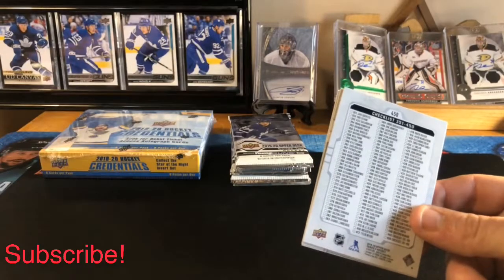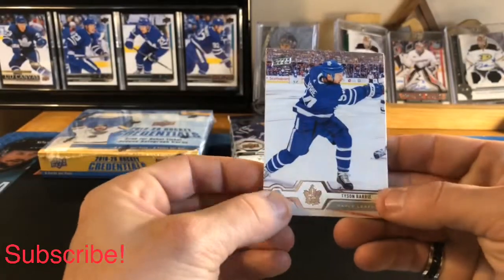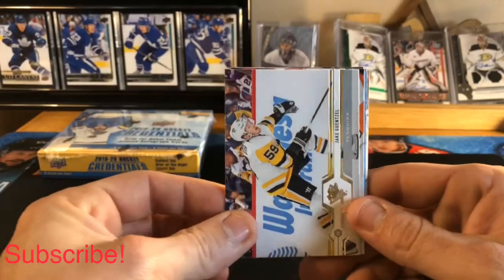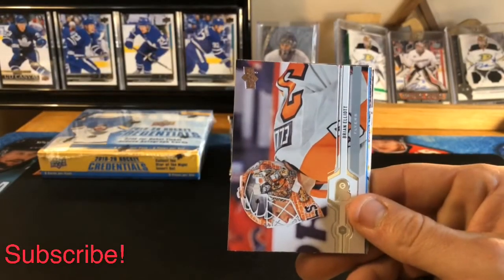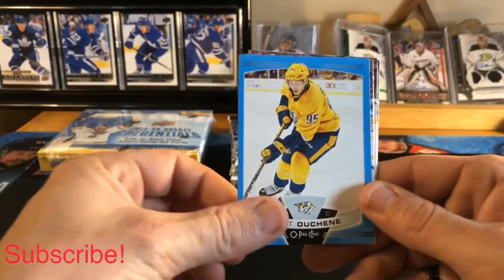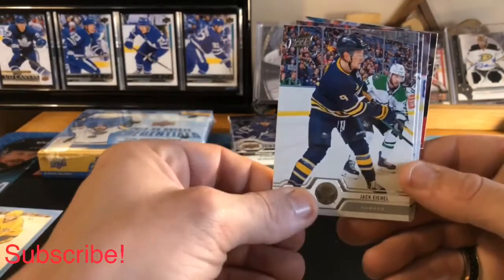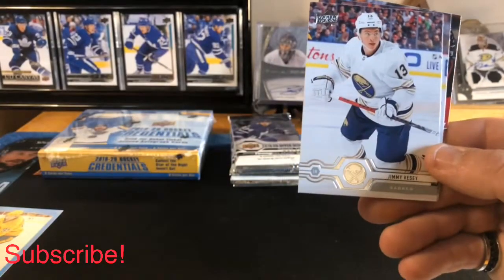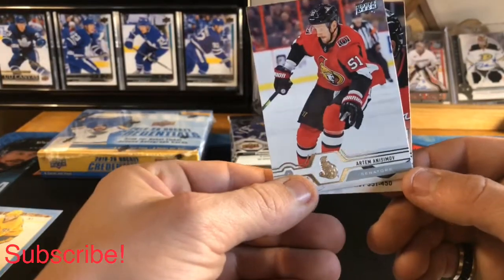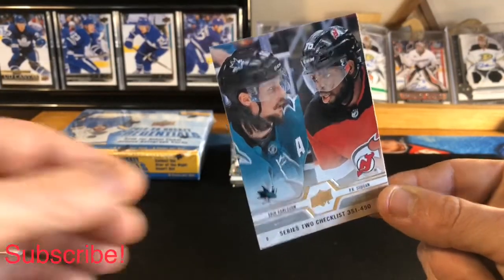So in the first couple packs of 2019-20 Upper Deck Series 2, we got a Tyson Berry base, a Jake Guentzel base, a Brian Elliott base, a Matt Duchesne blue border, a Jack Eichel base, Jimmy Vesey base, Artem Anisimov base, and a checklist 351 to 450.